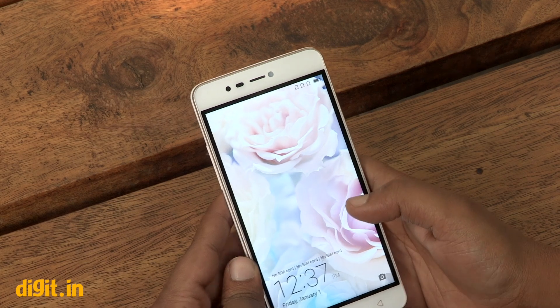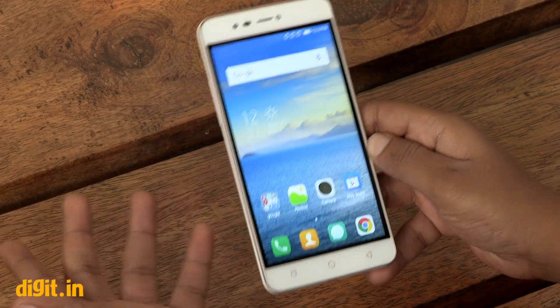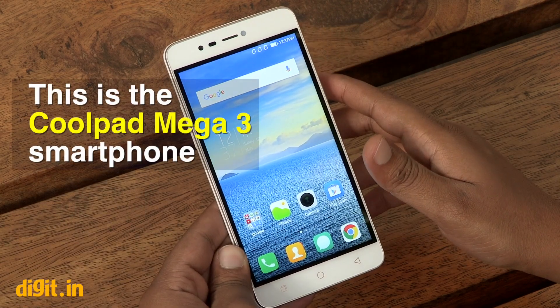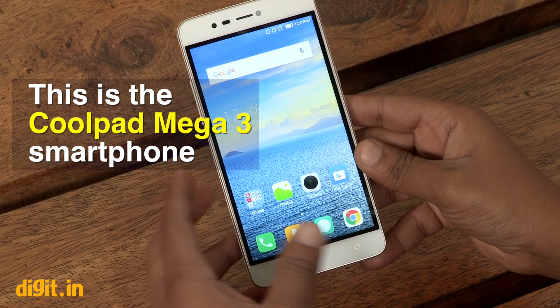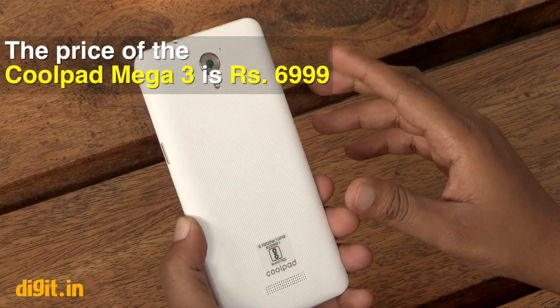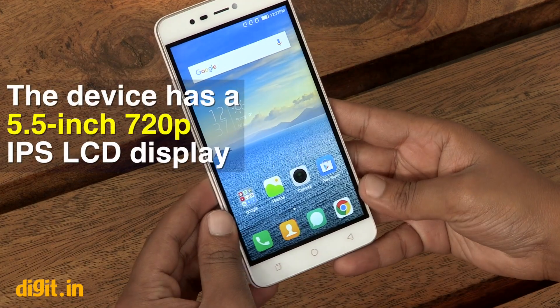Hi guys, this is Hadik from Digit. Today Coolpad announced two new phones: the Mega 3 and the Coolpad Note 3S. This is the new Mega 3 smartphone, a sub-7K device from Coolpad priced at rupees 6,999. The device is mainly plastic.